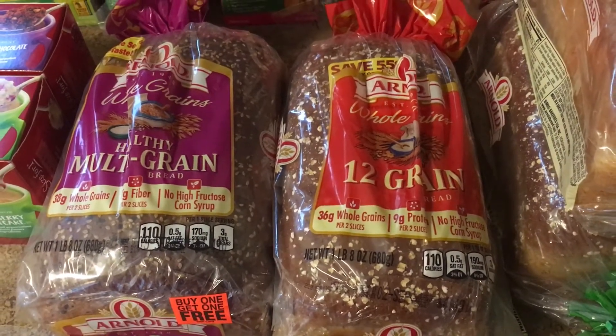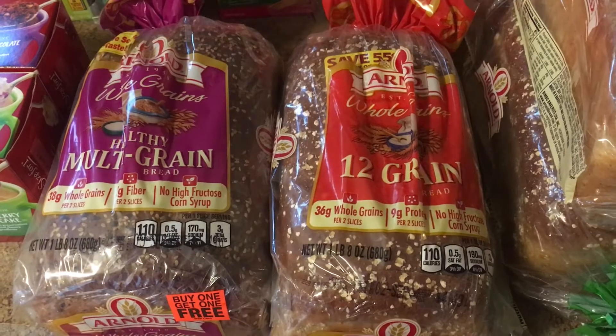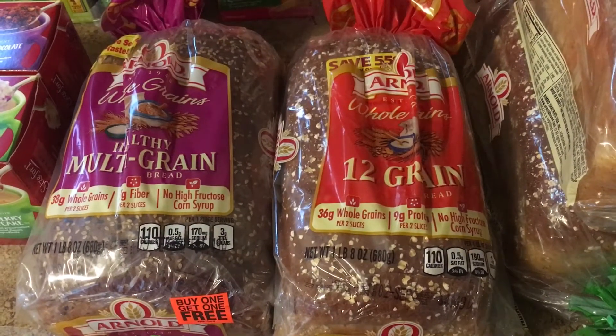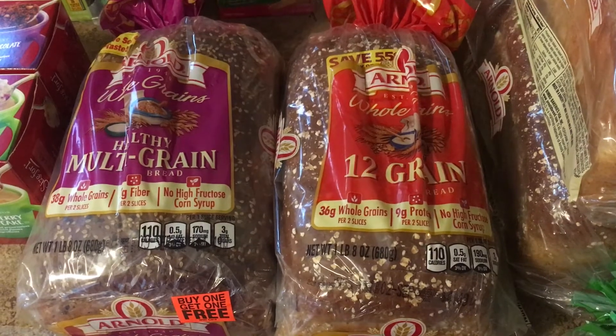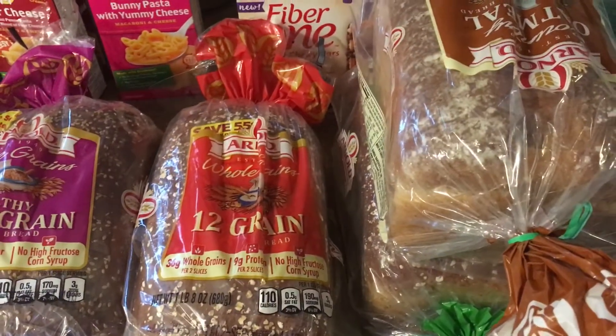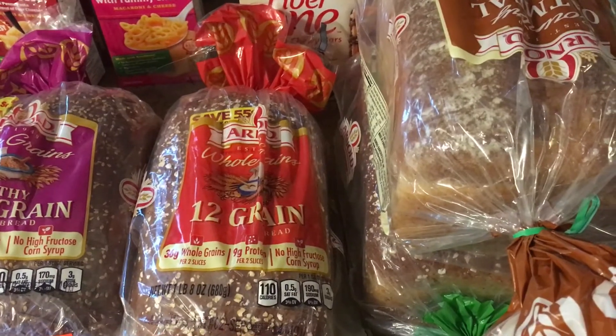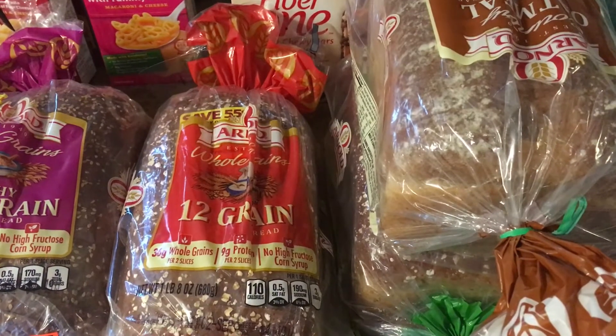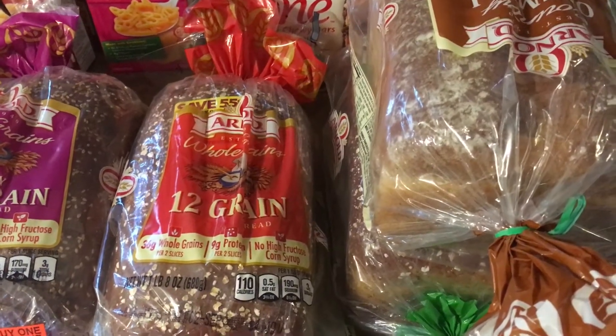There's an insert coupon from a few weeks ago for a dollar off Arnold bread, making it just $3.49 for two. Just double check your receipt when you buy these, because I had two of them that didn't ring up as buy one get one free even though they were tagged in the store.